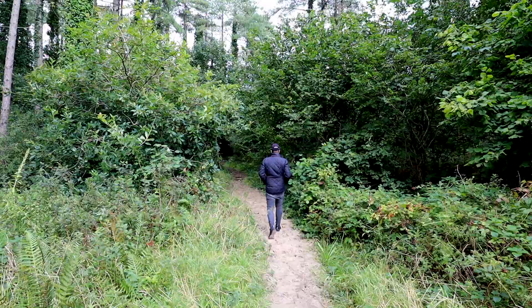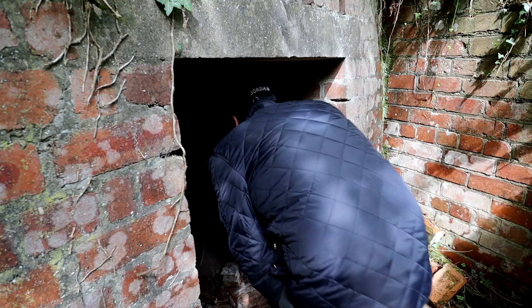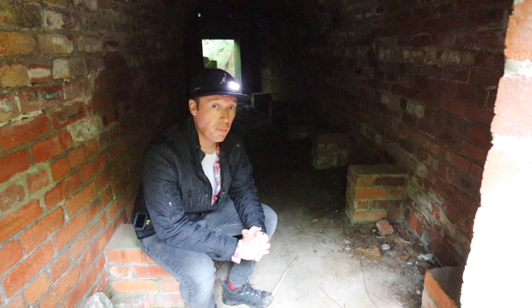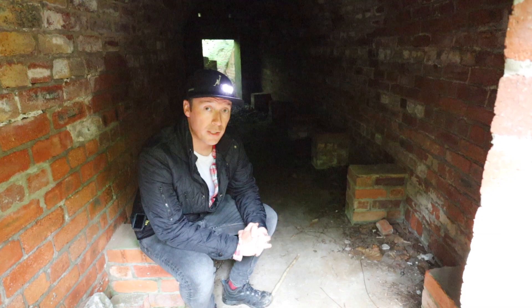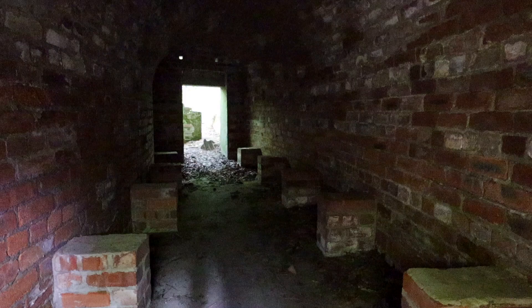Everywhere you look within the park it's not hard to see just how dangerous this ordnance factory once was. The site itself suffered several explosions and was later bombed by the Germans during World War Two, and it's presumably in bunkers like this that the women would take shelter. In fact the factory had only been open a few months when seven young workers were killed in what newspapers at the time called a horrific event.